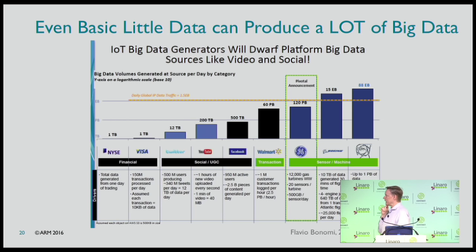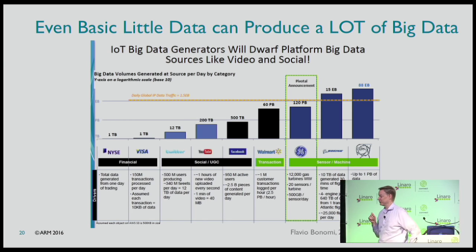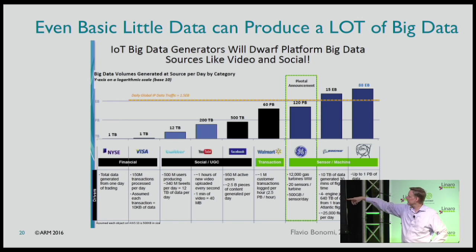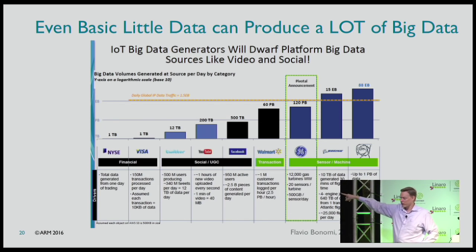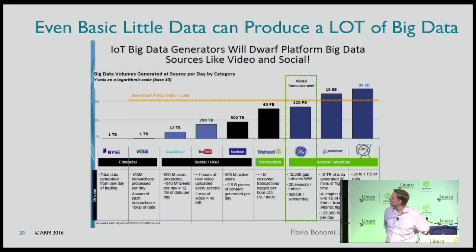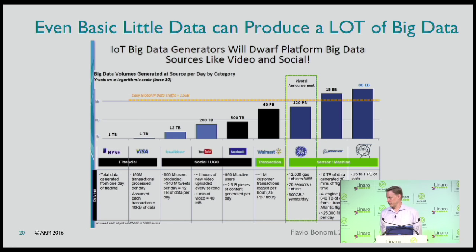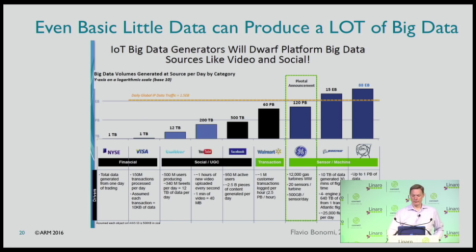If we step back and ask how big this data problem is: NASDAQ transactions, a terabyte a day; YouTube uploads 200 terabytes; data coming off GE's turbines alone, 120 petabytes; CERN, 88 exabytes. Massive data. We're not going to be able to get all of this to the cloud — and you think we have a lot of data today, guess what's coming.